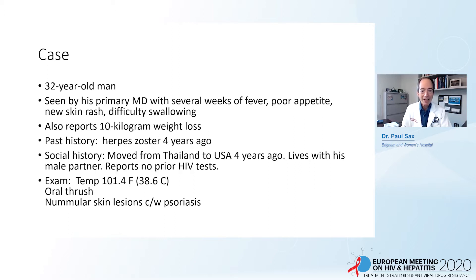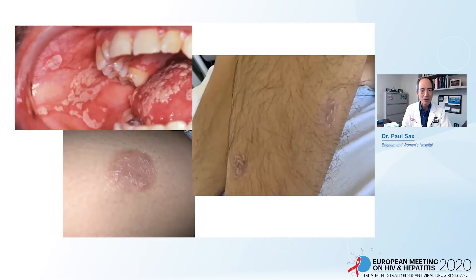He moved from Thailand to the United States four years ago. He lives with his male partner, and he reports no prior HIV tests. On examination, he was chronically ill-appearing with a temperature of 38.6 Celsius, oral thrush, and several nummular skin lesions that looked like psoriasis. This is how he looked in our outpatient clinic — oral thrush and psoriatic plaques scattered around his skin.